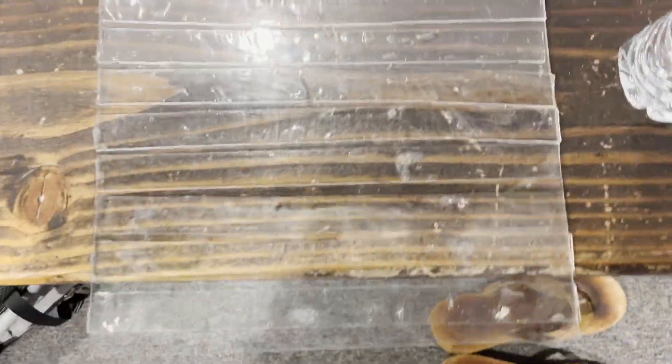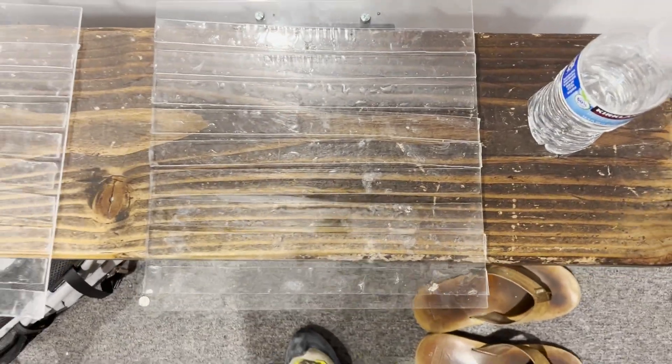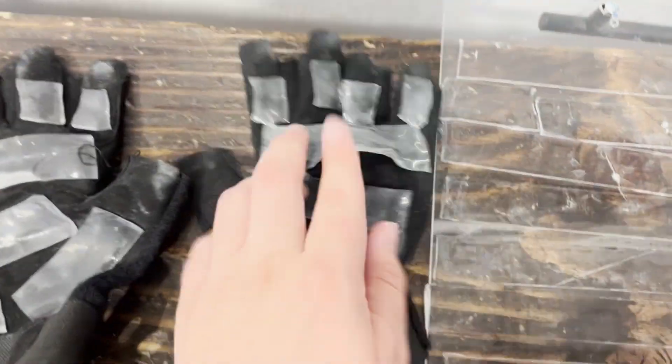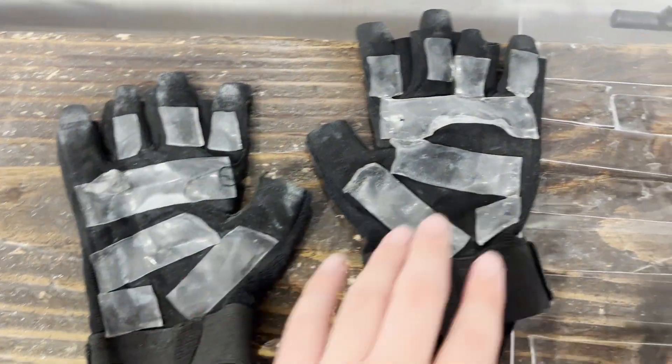One of the coolest things about this material though is that when you have particles on it making it not sticky, all you have to do is run it under water. Because there's no wet adhesive, the water literally just removes the particles, and when it dries it becomes sticky again. But for some reason the gloves never got sticky again — I have no idea what happened, but they certainly didn't work.